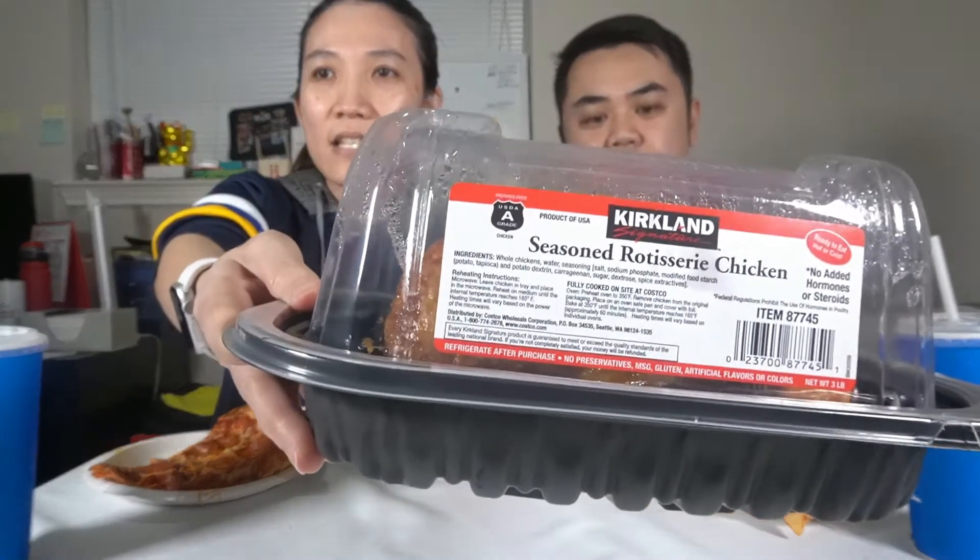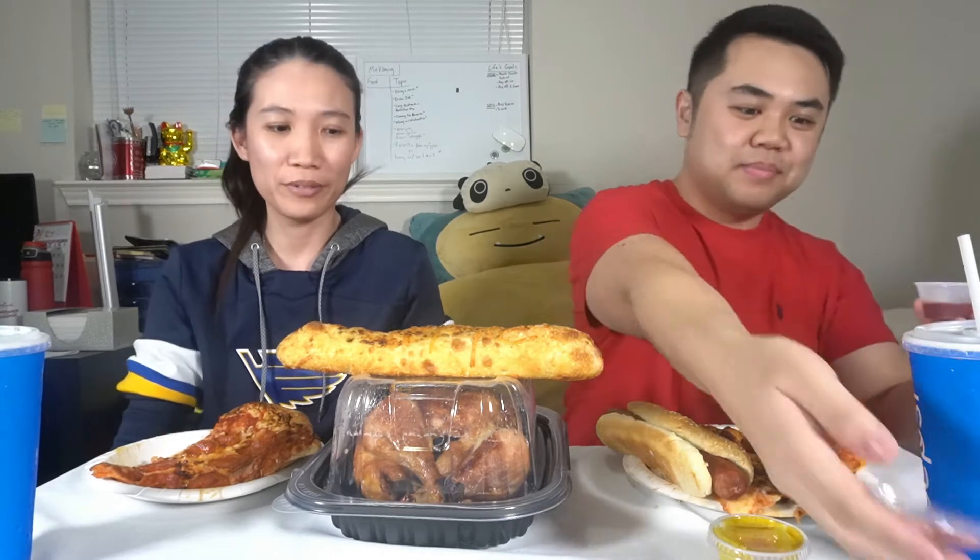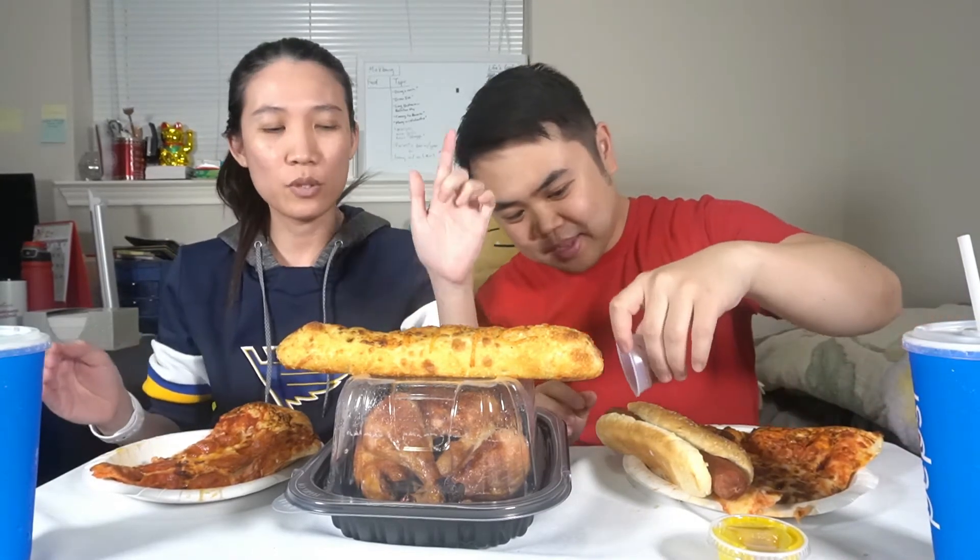One of the things Costco is known for is the rotisserie chicken. You know how much this costs? Five dollars — this whole chicken is five dollars, guys. They don't put a lot of seasoning compared to other rotisserie chickens, but for five dollars you cannot beat the price. You can eat it as is, make chicken salad or a chicken sandwich. Normally we eat it with a Hawaiian roll — it's sweet — and just eat it with the chicken.